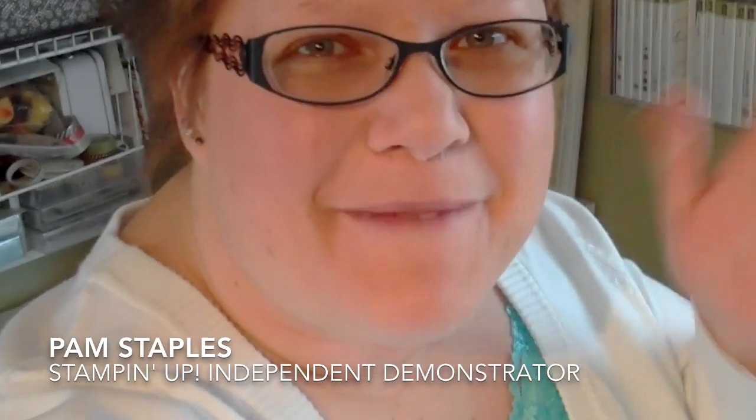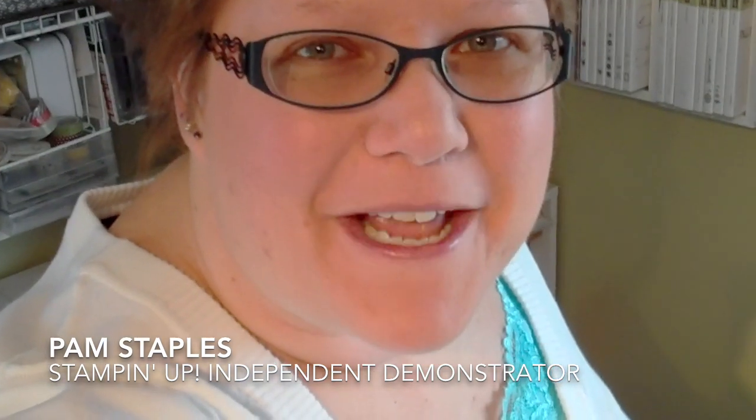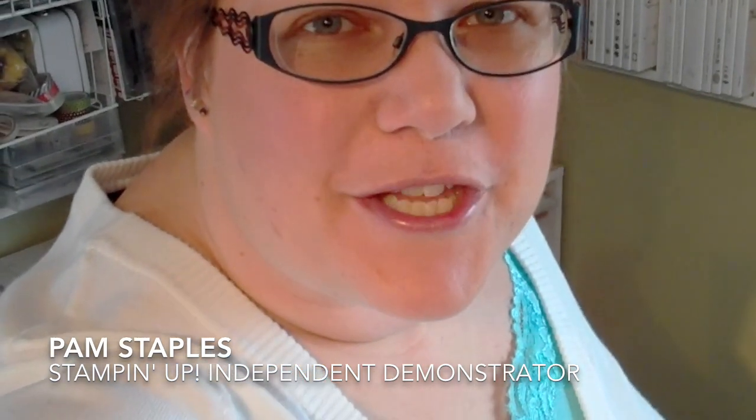Hi! Welcome to the Sunny Girls Crafts Sunny Studio with Pam Staples. That's me, Independent Stampin' Up! demonstrator. Hope you enjoy the tour of my Stampin' Studio.